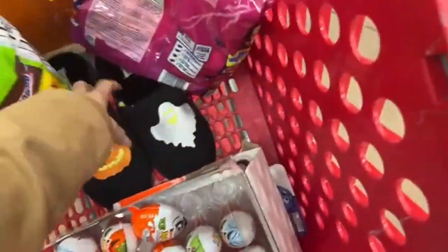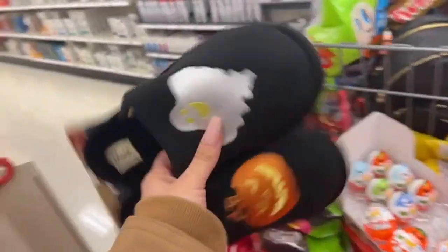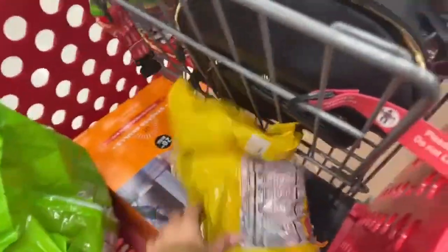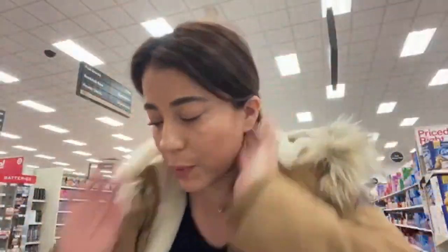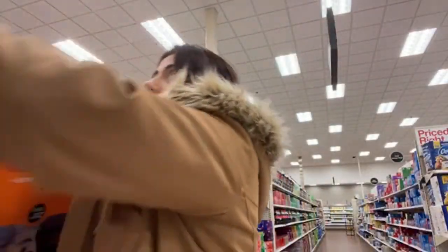I need to scan the Kinder Egg, but I think I'll do it at the cash register. Now let's check the slippers — the price doesn't come up. It says 'item not found' — that's weird. Is it because they already removed all the Halloween items from the shelves? There are some stores that remove all the Halloween items, so that's why you don't find the price — you have to ask at the cash register or ask a clerk.